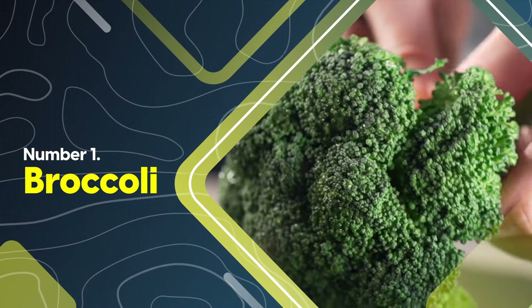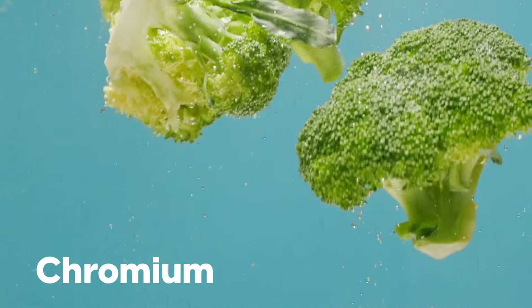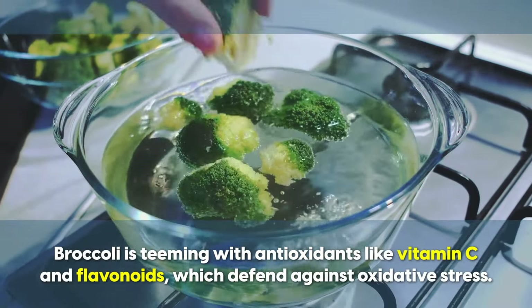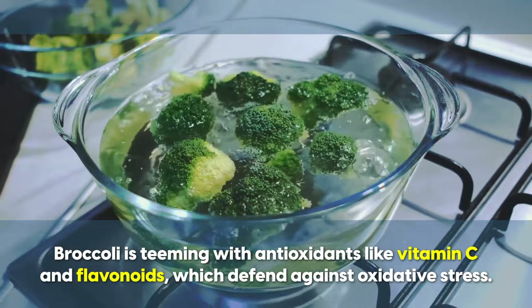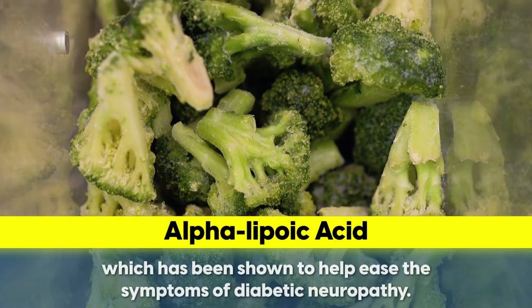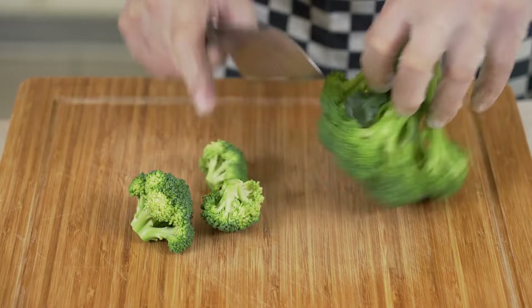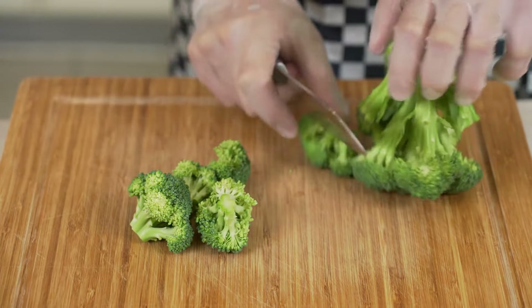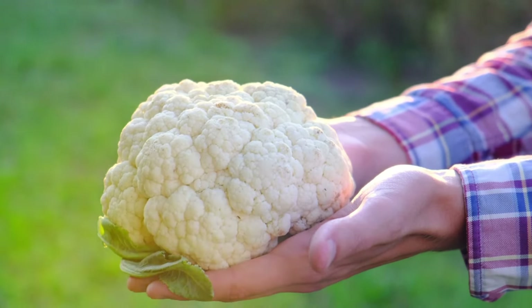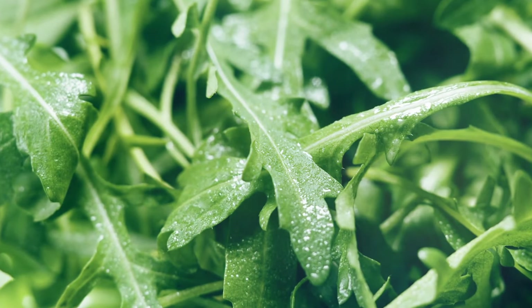At number one, broccoli is a powerhouse when it comes to vitamins B9 and B6. The chromium in broccoli enhances insulin action, keeping blood sugar in check. Broccoli is teeming with antioxidants like vitamin C and flavonoids, which defend against oxidative stress, and is also rich in alpha-lipoic acid, which has been shown to help ease the symptoms of diabetic neuropathy. Use the chop-and-wait technique to increase sulforaphane, or eat broccoli raw. And the rest of the cruciferous crew — Brussels sprouts, cabbage, kale, cauliflower, bok choy, and arugula — share most of broccoli's nutrients and benefits while also providing a few of their own.